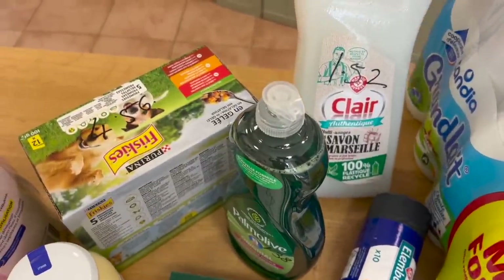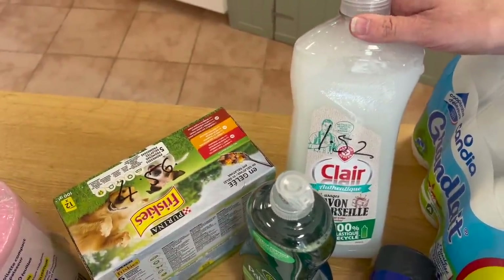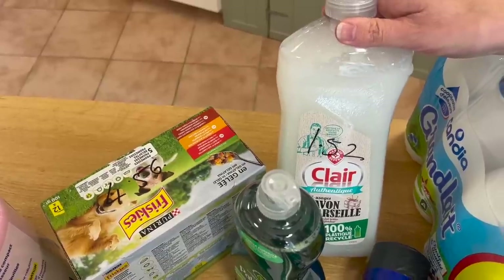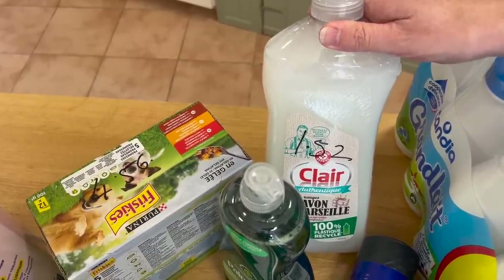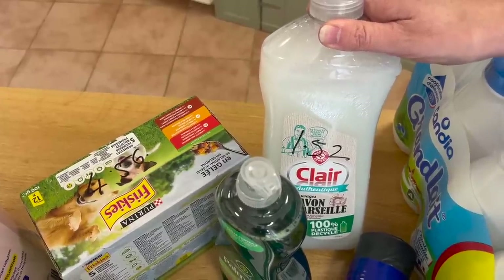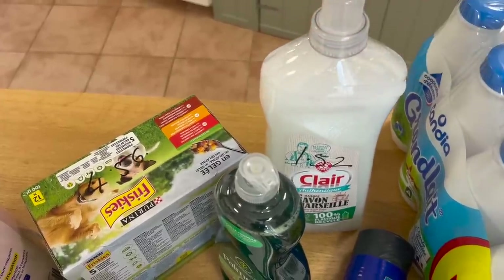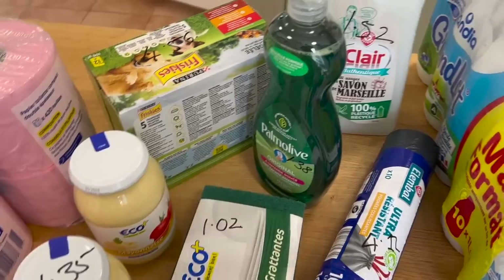Then we got my cleaning solution — Savon de Marseille. Wherever you live it's probably a general-purpose cleaning liquid you can put in a spray bottle. I dilute it 50-50, clean everything with it, and put a capful in a bucket to clean the floor as well. It's a good cheap all-purpose cleaner.